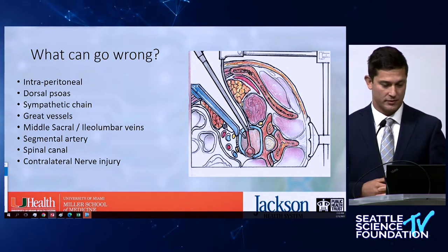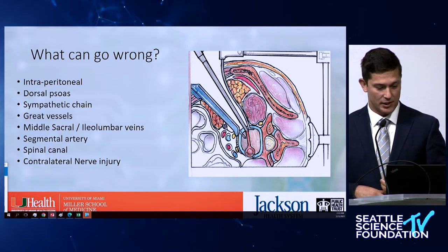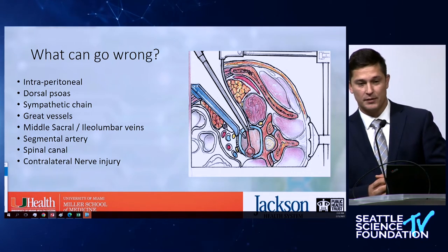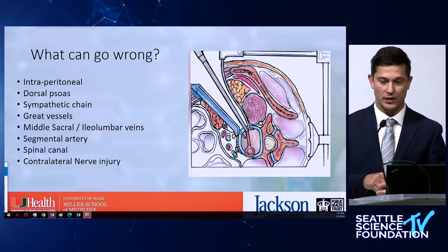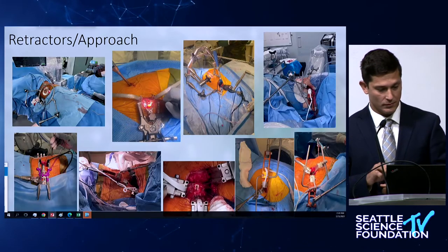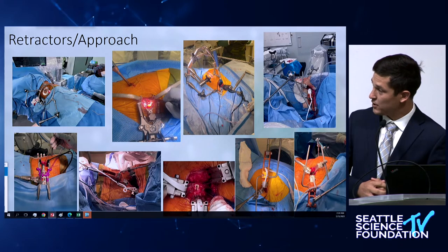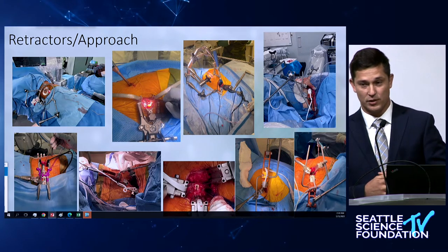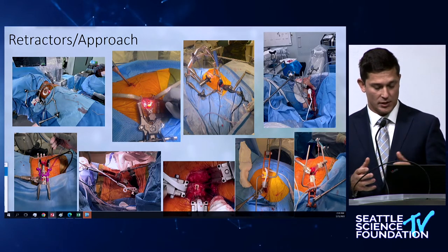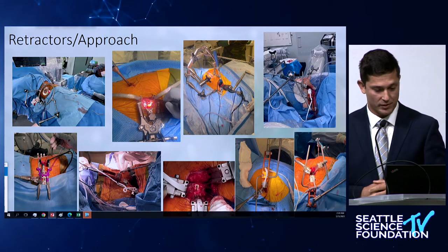The peritoneum, the psoas itself — it's very common to end up on the dorsal edge of the psoas initially when you start doing oblique dissections — the sympathetic chains, the vessels. The spinal canal itself: placing a cage when you're not angulating enough and thinking you're in line with the disc but you're oblique, and all of a sudden you end up in the foramen on the other side or in the canal. I've experimented a lot — this is a very industry-agnostic presentation with pretty much every company's retractor represented.